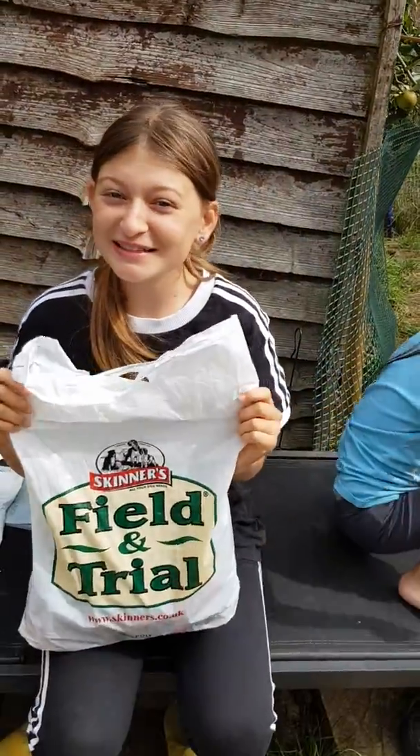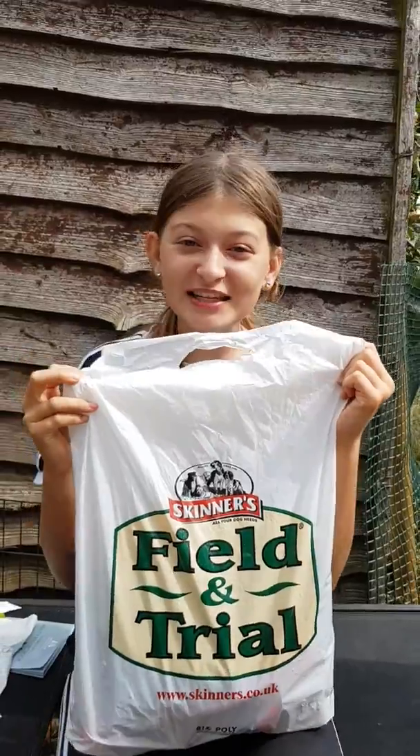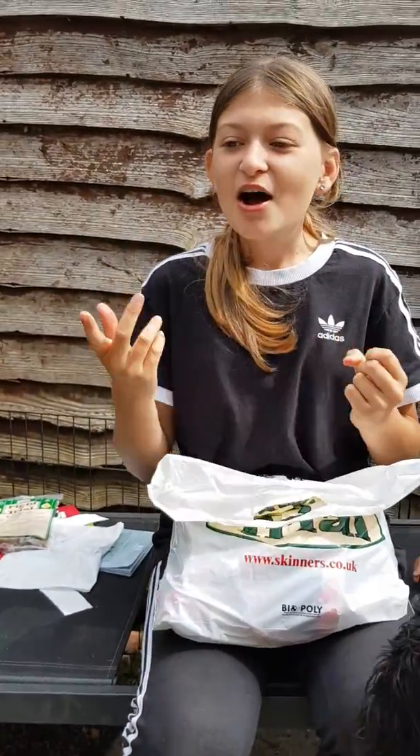Hi guys, welcome back to Luna Springs. So today me and Luna went to Rockingham Dog Agility Festival - it was our first time watching an agility show and it was really good. Luna went to get measured and she's measured as large, so that means she has to jump one of the highest jumps, so she's gonna have to be practicing that.